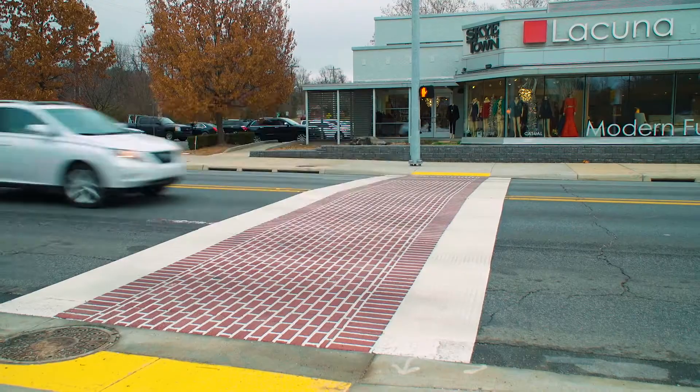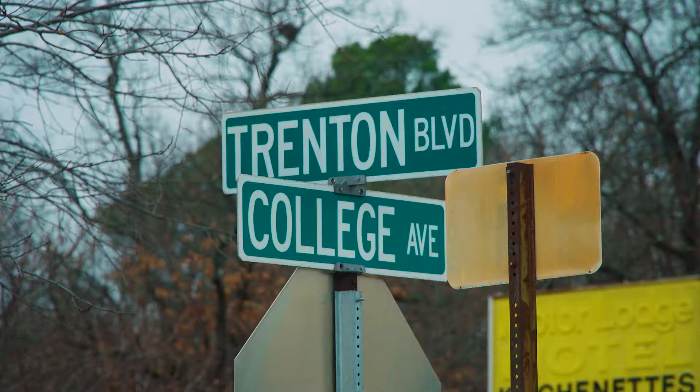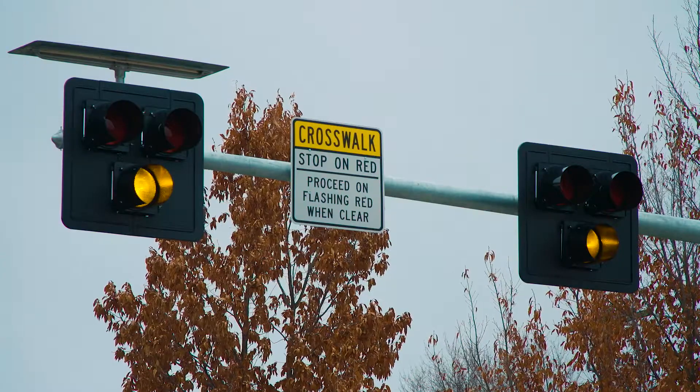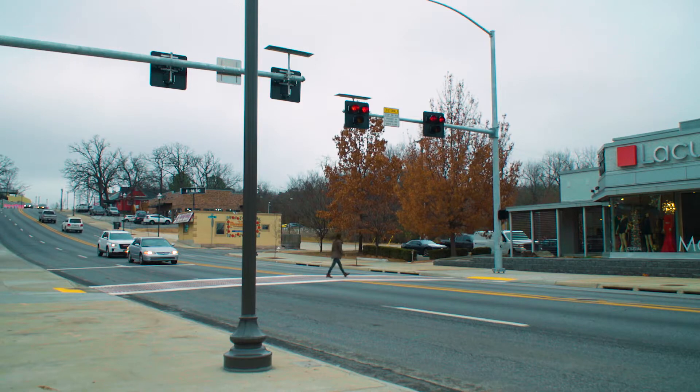The City of Fayetteville has installed a new high-intensity activated crosswalk, or HAWK signal, on North College Avenue just north of College and Trenton. These signals use the coordinated traffic signal system, which helps keep traffic moving along North College while ultimately allowing pedestrians to cross the busy street safely.